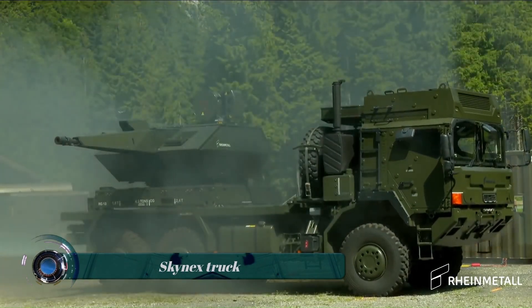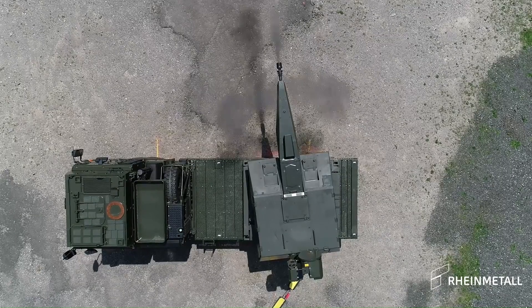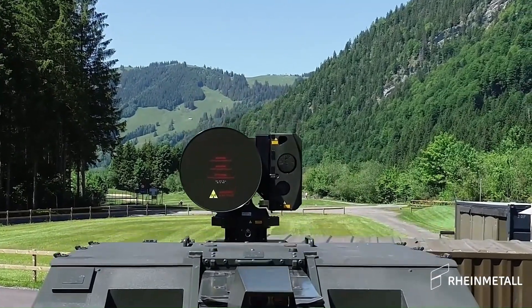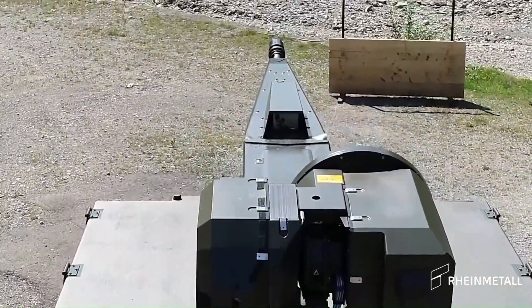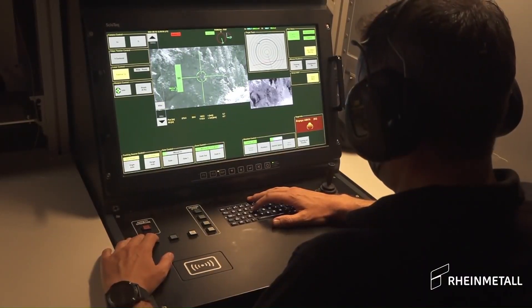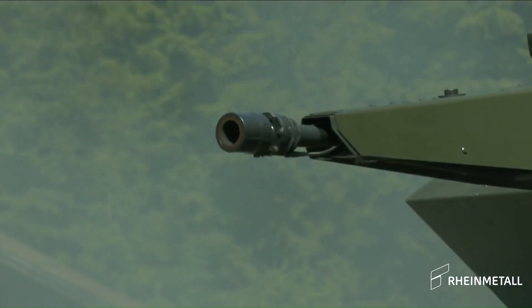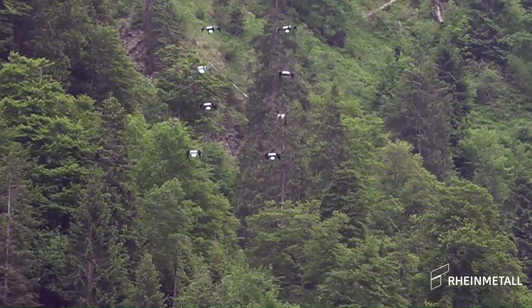The Skynex truck is a military truck designed for air defense purposes, a product of the German company Rheinmetall. The Skynex system is based on a 6x6 truck chassis with a crew cabin at the front and a weapon station mounted at the rear. The weapon station is typically armed with a 35mm revolver cannon capable of firing up to 1,000 rounds per minute. The Skynex system also includes a radar and a fire control system, which allows it to track and engage targets automatically. It is designed to counter a variety of threats, including drones, cruise missiles, and helicopters.